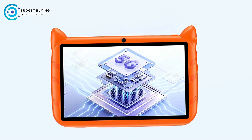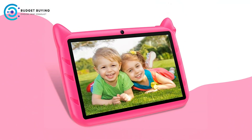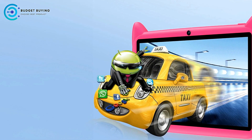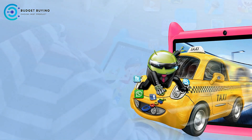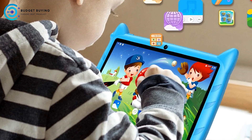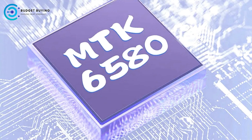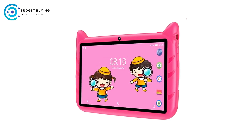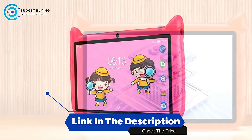Cons. Basic camera quality. While the front and rear cameras are great for basic photography, the 2MP and 5MP resolutions may not be sufficient for users looking for higher quality images. The cameras work well for casual use, but children who enjoy photography or video recording may find the quality somewhat limited. The BDF Android 13 Kids Tablet is a solid choice for young users, offering a wide, immersive display, dual cameras, and the latest AI-powered Android 13 operating system, with 5G network support and Bluetooth 5.0 connectivity adding further value.